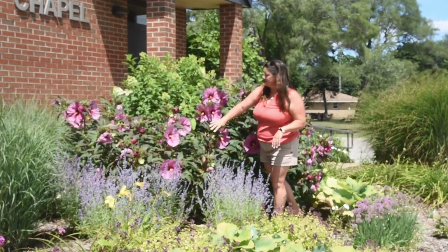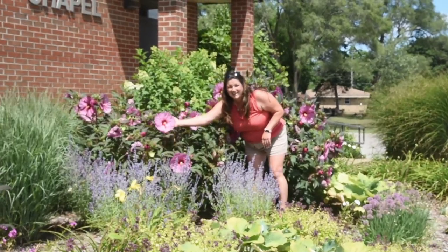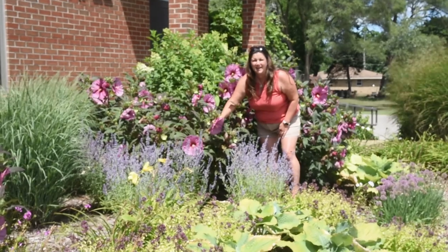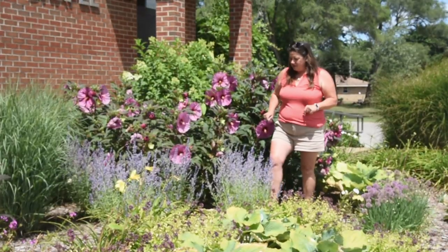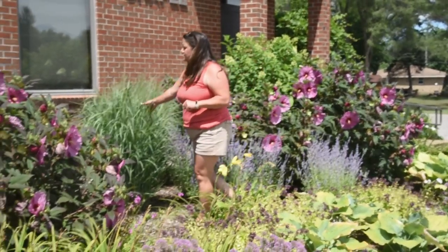This hibiscus is fantastic — it has a long bloom time, great foliage, and look at the size of these blooms. This is from the Summerific line and it's called Very Awesome. Again, super easy perennial to take care of — cut it down in the early spring and it just comes right back up.